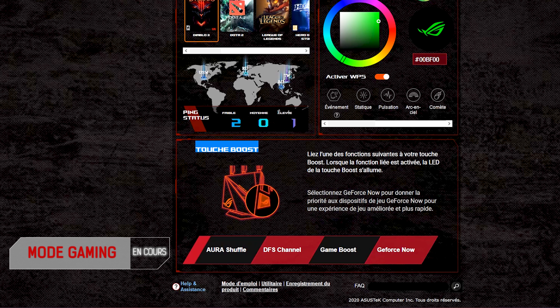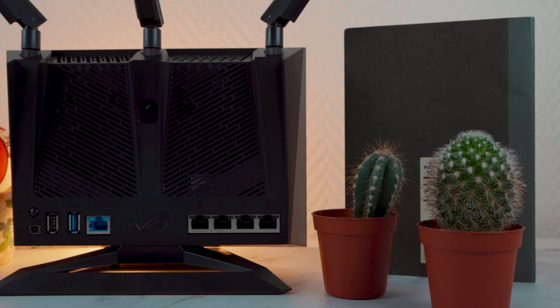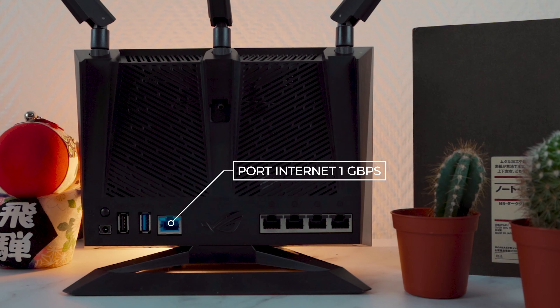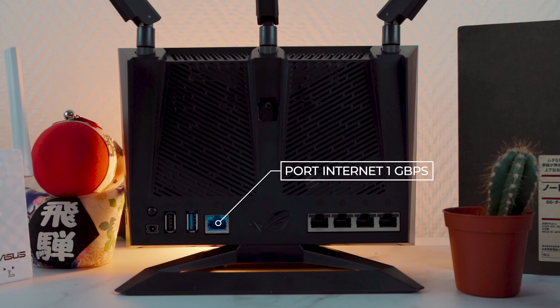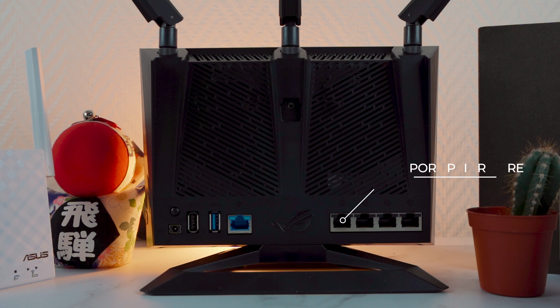Côté droit, vous avez des boutons d'accès rapide pour activer ou désactiver le Wi-Fi, connecter des équipements rapidement, réinitialiser le routeur, changer l'éclairage RGB, et un bouton personnalisable pour réduire sa latence. Ce bouton personnalisé pourra soit prioriser vos équipements GeForce Now, prioriser les paquets de votre réseau via l'option Game Boost, ou sélectionner un canal 5 GHz supplémentaire pour une plus grande rapidité avec moins d'interférences.